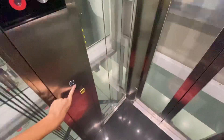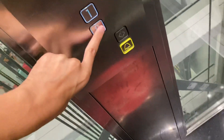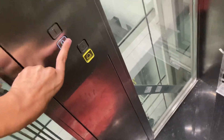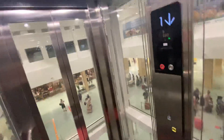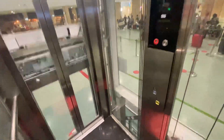That's a Kone Monospace because it's been installed since 2019. There we go. Nice lift. I do like this lift a lot.